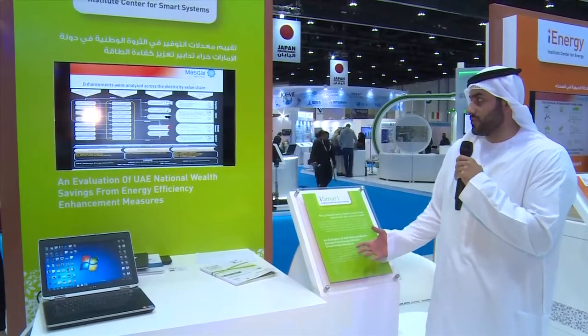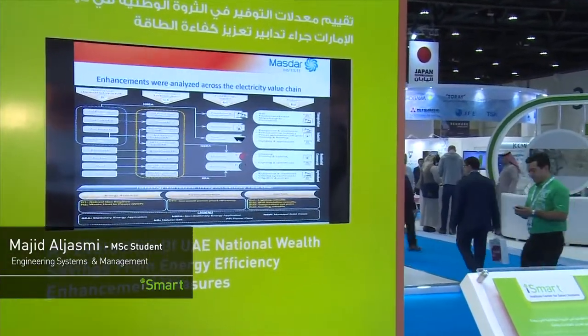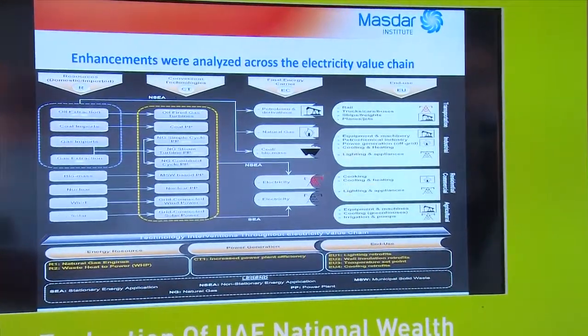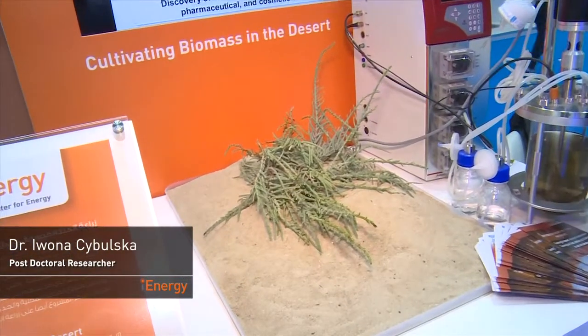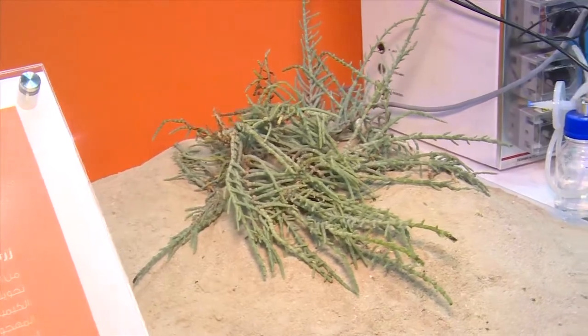We are presenting a project in collaboration with General Electric. It's about an evaluation for the electricity sector in terms of saving and potential saving and enhancement. This project is actually focusing on the local biomass that grows in the mangrove areas of the UAE.